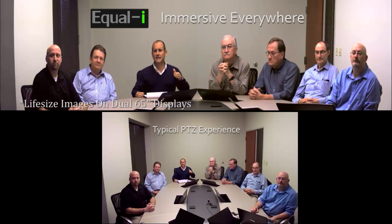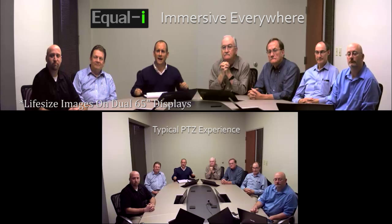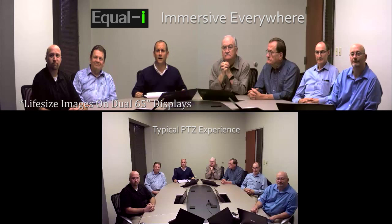Find out more at www.arraytelepresence.com or give us a call. We can set up a demonstration and call you on any dual-screen video conferencing system that has a 1080p data channel, so you can see it in real-time. You won't believe your eyes — it's truly amazing. We look forward to talking to you. Thank you.